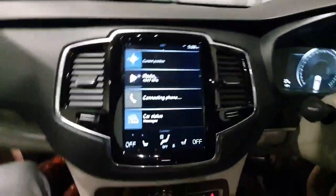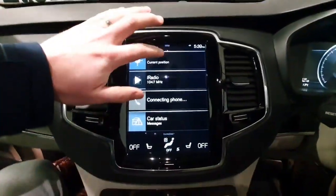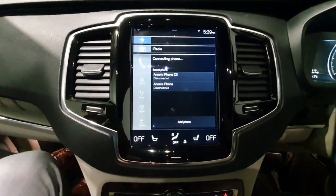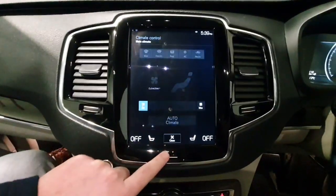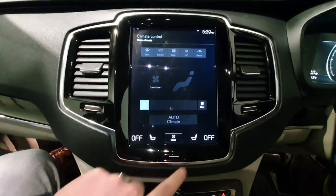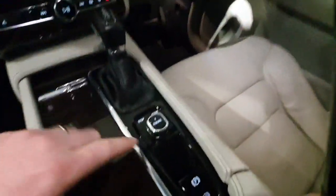Inside you do have a touchscreen infotainment system. It gives you access to everything from your built-in navigation to your radio to your phone for Bluetooth calls and streaming. It does also have dual zone climate control and you have got lovely heated front seats and a heated driver steering wheel. It's an automatic gearbox and it's key to start.